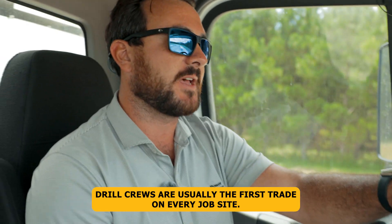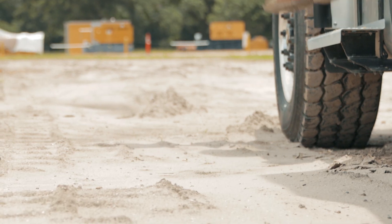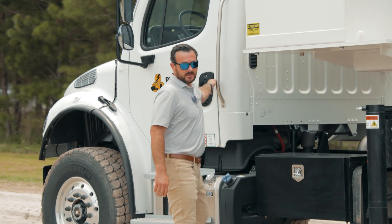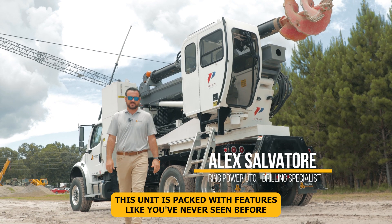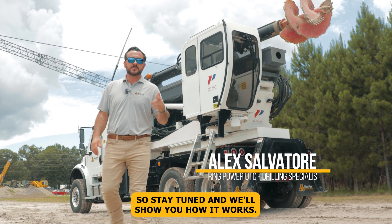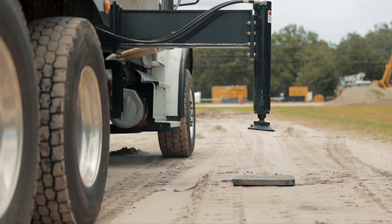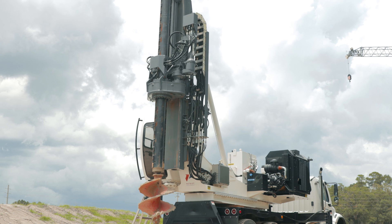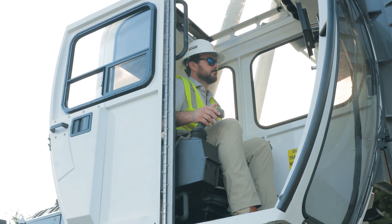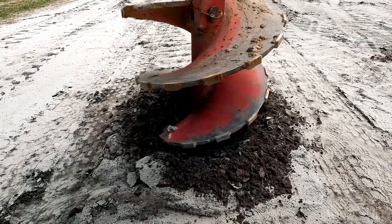Drill crews are usually the first trade on every job site. That's why it's crucial to have the right equipment. Today we're going to walk you through the P1 hydraulic drill rig. This unit is packed with features like you've never seen before, so stay tuned and we'll show you how it works.